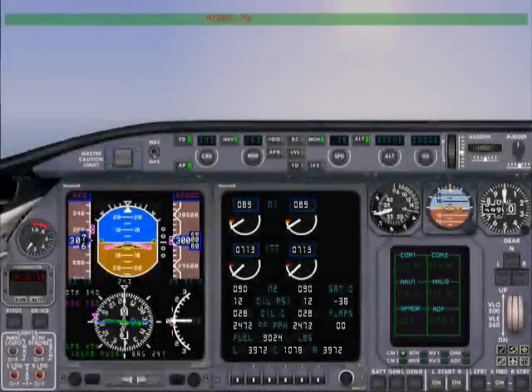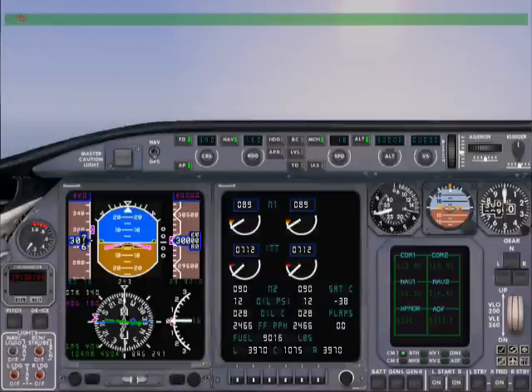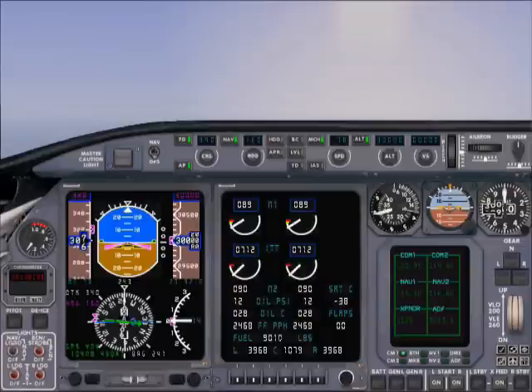Vancouver Center, Air Canada 272 is with you at Flight Level 300. Air Canada Jazz 272, Vancouver Center, good evening, sir. Proceed on flight plan route. Proceeding on flight plan route, Jazz 272.